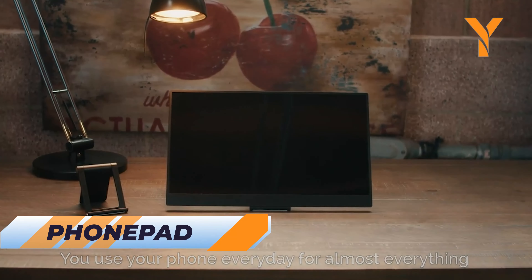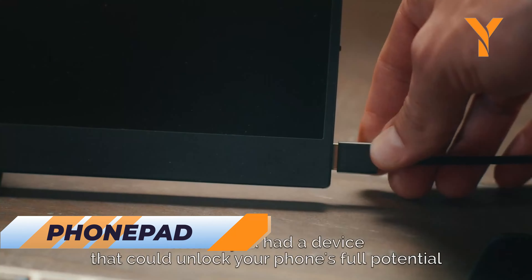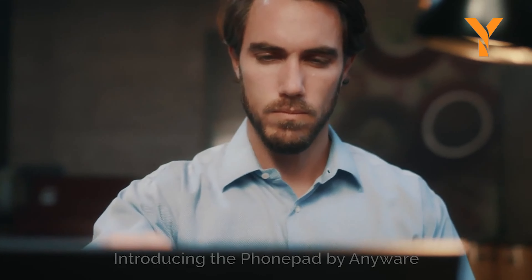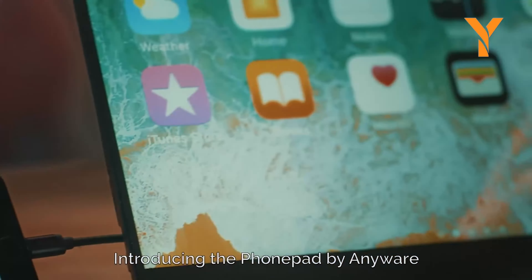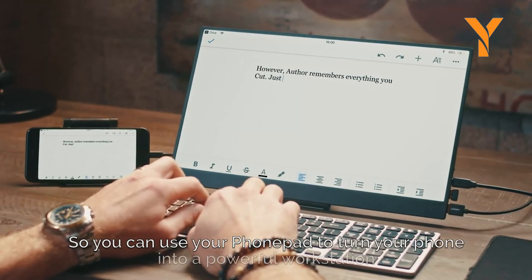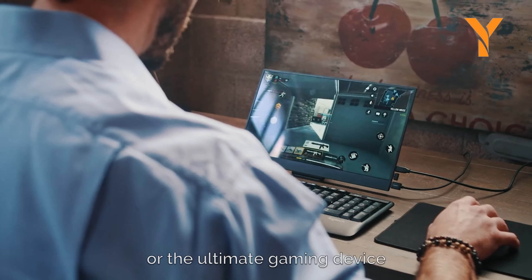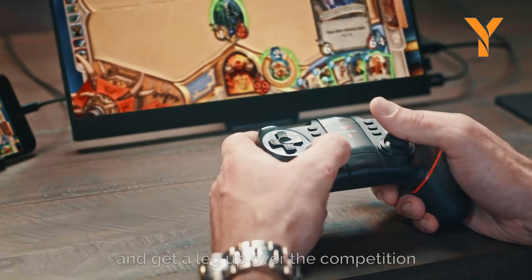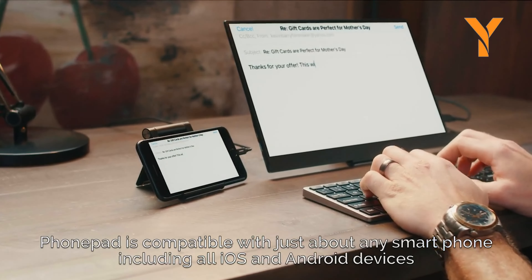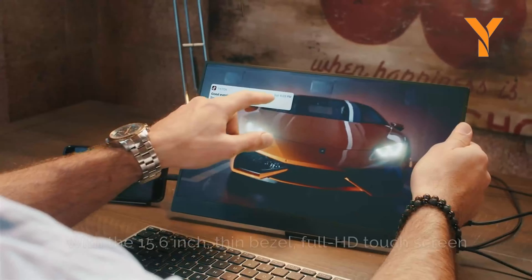Enhance your smartphone experience with PhonePad, a large display compatible with any smartphone. No Wi-Fi connections or specific hardware needed — just plug in and enjoy a bigger screen for easier viewing and productivity. Perfect for extending your viewing area when connected to computers, game consoles, and SLR cameras. PhonePad makes presentations, editing, and gaming more enjoyable and efficient.